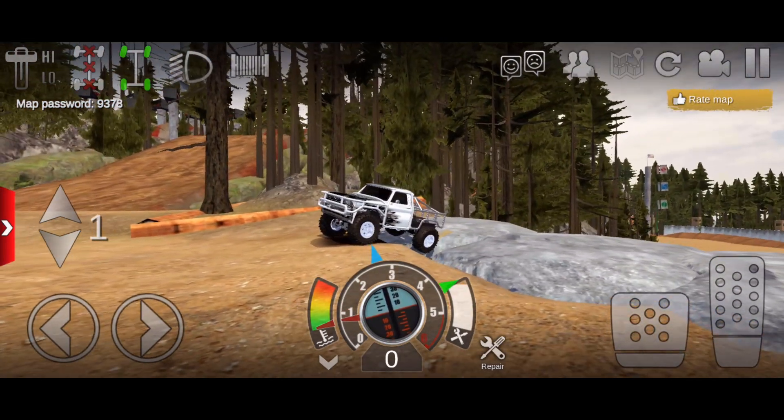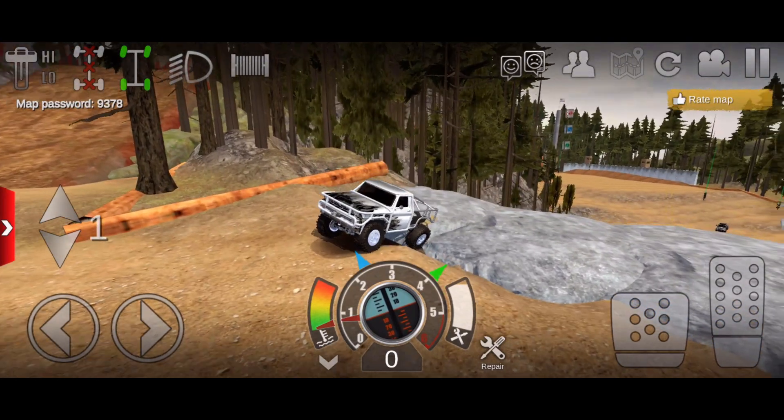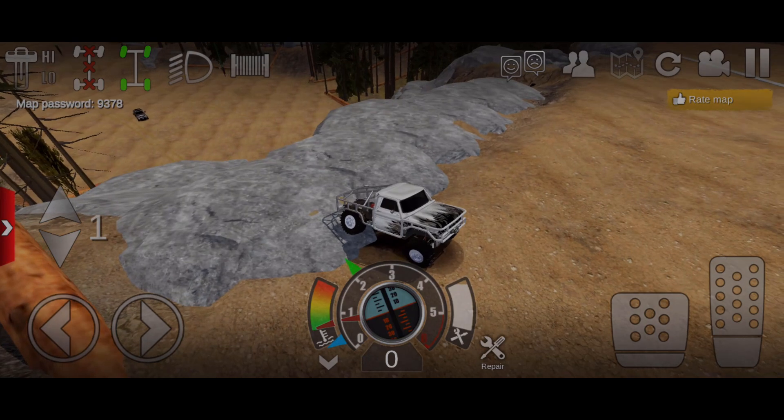Let me know down below in the comments what you think about this truck. We're going to have a tune video later on going over this truck. Besides that guys, please be sure to like and subscribe and turn on post notifications — see you then.